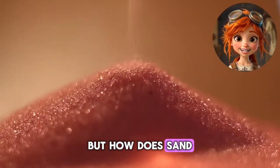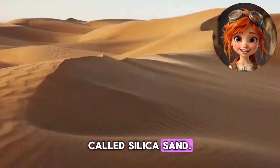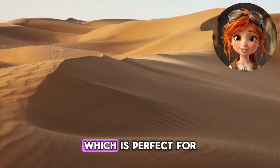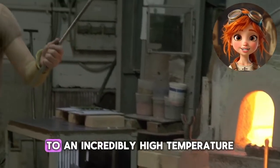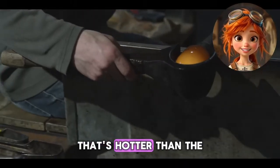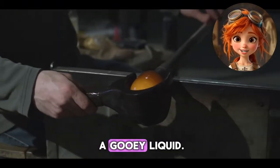But how does sand actually become glass? It all starts with a special kind of sand called silica sand. This sand has tiny bits of a mineral called quartz, which is perfect for making glass. To turn it into glass, the sand is heated in a giant furnace to an incredibly high temperature — about 3,000 degrees Fahrenheit. That's hotter than the surface of Venus. When the sand melts, it turns into a gooey liquid.